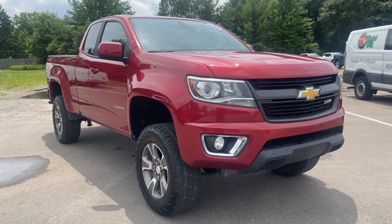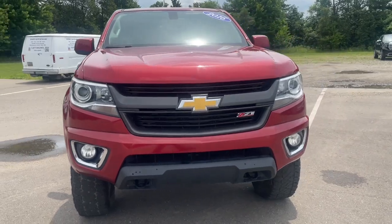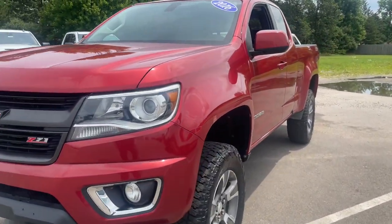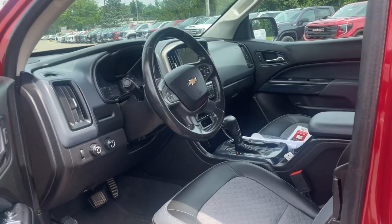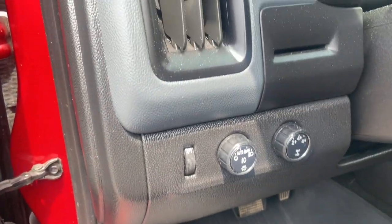Look no further than the 2016 Chevrolet Colorado. With less than 120,000 miles on the odometer, this vehicle stands out from the rest. The Colorado packs fuel efficiency, creature comforts, and can-do capabilities into a mid-sized pickup that's fun and easy to drive whether you're in the city or on the work site.